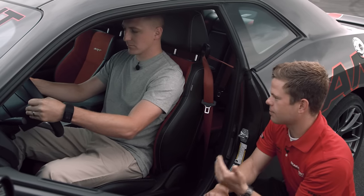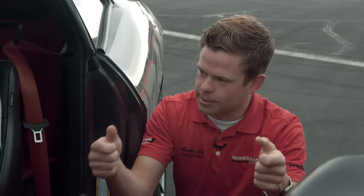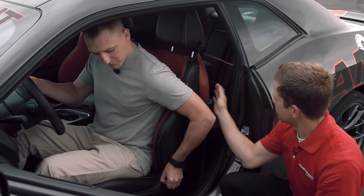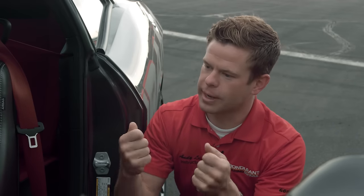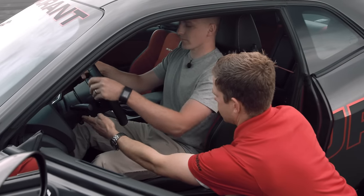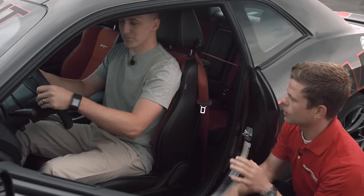Usually what I like to have in the race car is about a 90-degree bend in my elbows when I'm resting my hands at three and nine. Let's move the back of the seat up just a little bit. And then the other thing I'd like to do is maybe move the steering wheel back towards you a little bit — telescope that back. Right about there. I know that feels probably a little awkward right now, but once you spend enough time on the track, it'll feel really good.